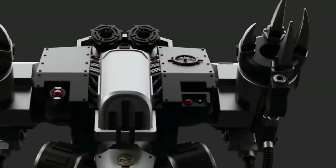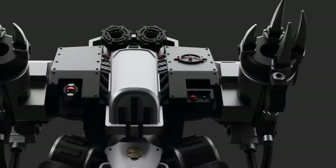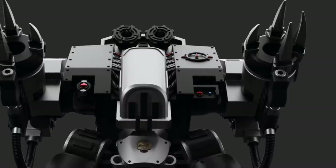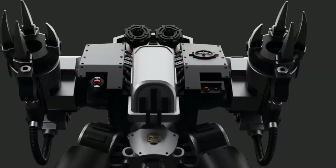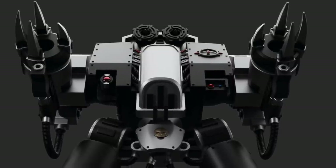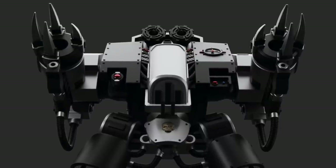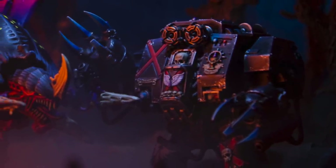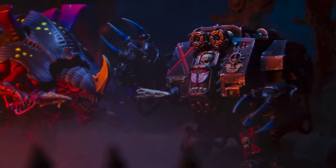Death Company Dreadnoughts are usually armed for close-range combat, where their unstoppable rage and heavily armored sarcophagus render them nearly invulnerable to enemy attack. These Dreadnoughts are deployed by their chapter for assault purposes when enemy positions are deemed too dangerous for any Astarte except those under the influence of the Black Rage. As such, Death Company Dreadnoughts are almost always armed with two Dreadnought close combat weapons. These types of Dreadnoughts are rarely ever armed with conventional long-range weaponry — it would be pointless, as they would only use it until close enough to engage the enemy in melee.